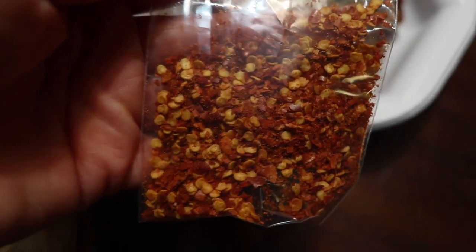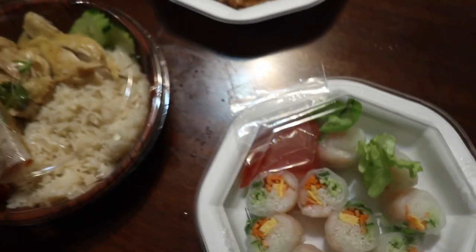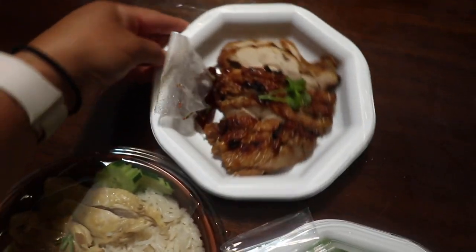I like to have spicy food and I added some crushed pepper seeds onto my meal, and everything was so delicious. So if you're looking for a cheap place to eat, especially Thai, please try this restaurant — linked in the description box down below. Thanks for watching, bye!